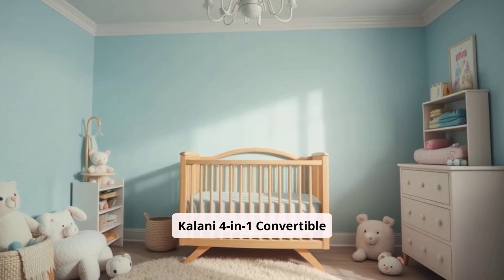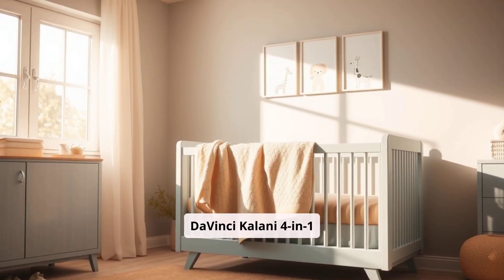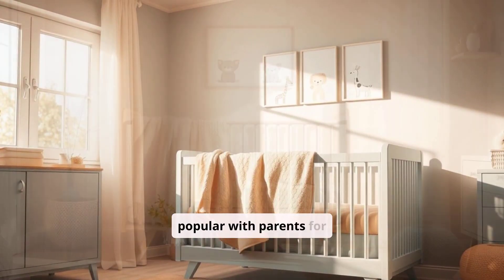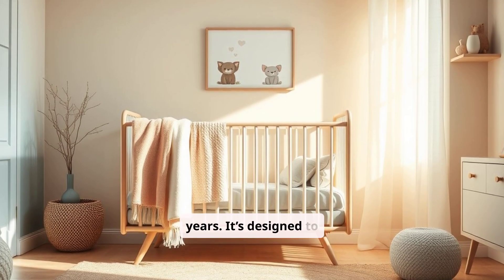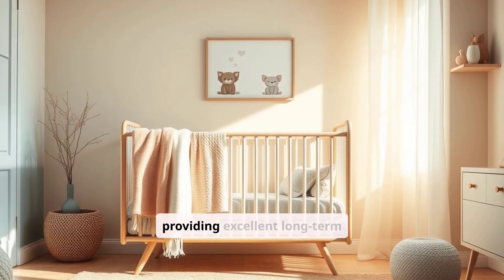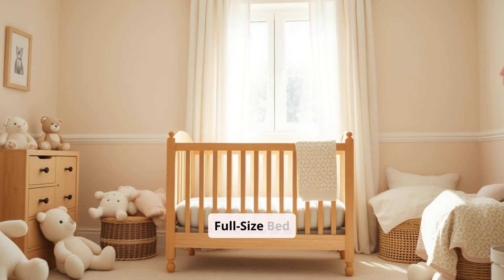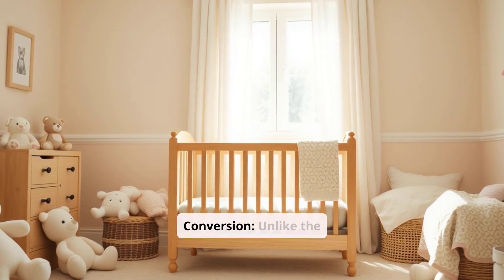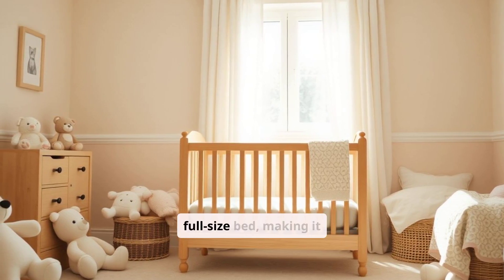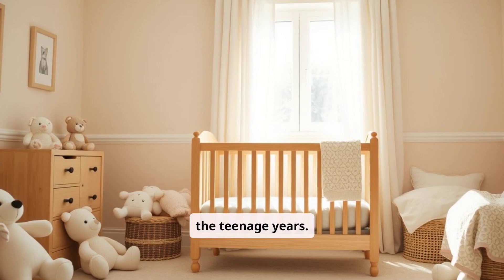DaVinci Kalani 4-in-1 Convertible Crib Overview: The DaVinci Kalani 4-in-1 Convertible Crib is a timeless choice that has been popular with parents for years. It's designed to convert from a crib to a toddler bed, daybed, and full-size bed, providing excellent long-term value. Pros: Full-size Bed Conversion — unlike the Babeletto Hudson, the Kalani can be converted into a full-size bed, making it suitable for older children and extending its usability into the teenage years.